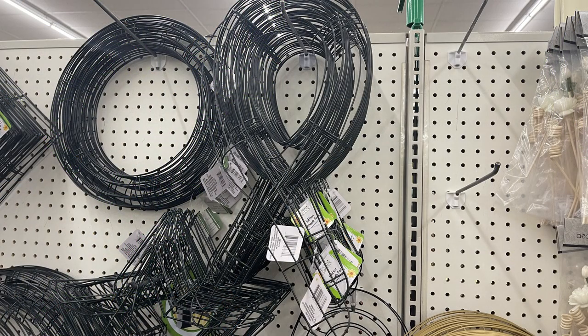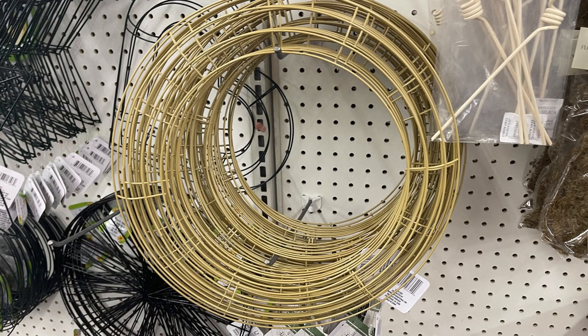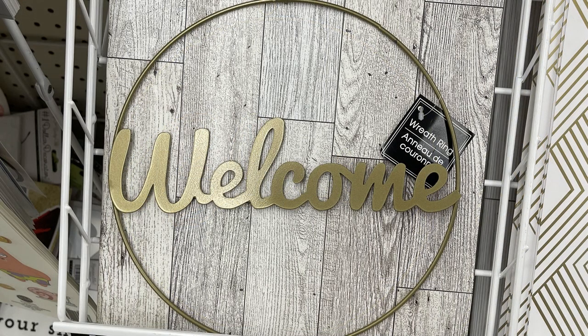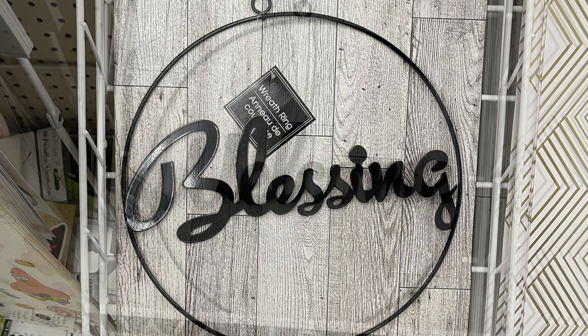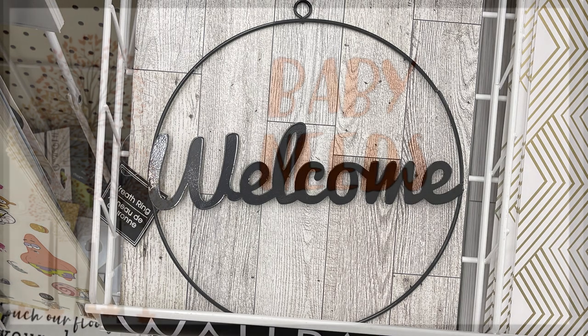They have their awareness ribbon wreath forms, which are great to decorate for all year long — there are lots of different awareness months. And then they've also got their wire wreath forms in black, silver, green, and gold. Then I found these large wreath forms that say 'Blessing' — you can get them in gold or black. They have 'Blessing' and 'Welcome,' with a little hanger at the top. These are about 10 inches wide, so they're a nice large wire wreath form.